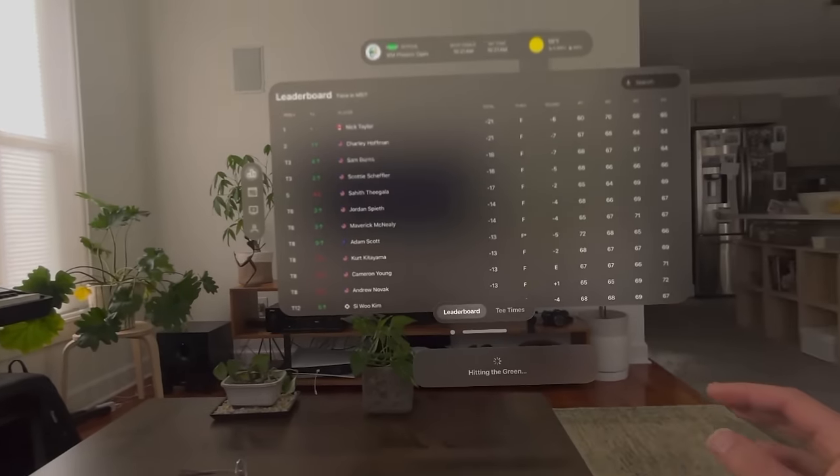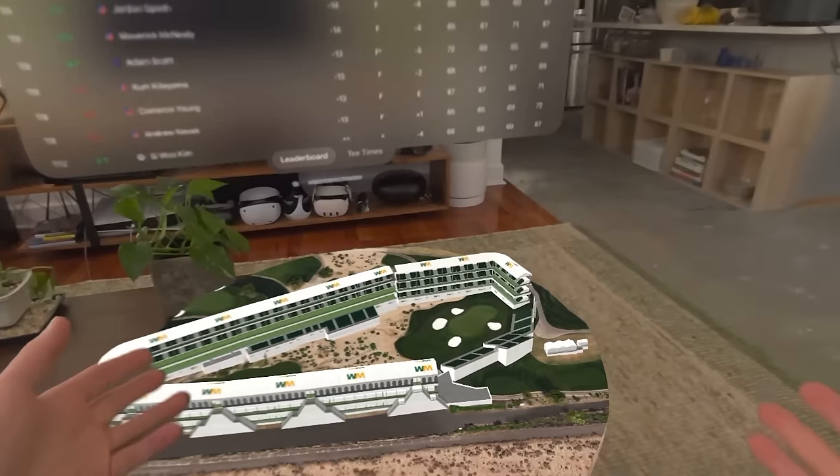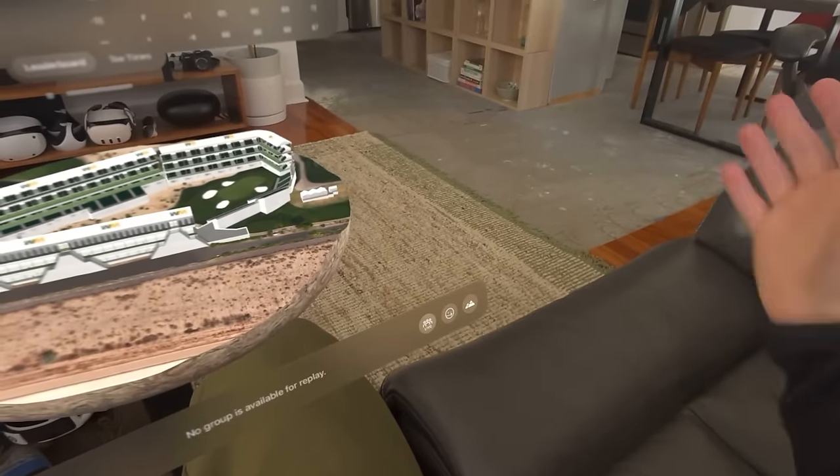Testing some of these early AR apps though, the fidelity of the displays — being able to place a 3D model in a very fixed position or a screen floating in a fixed position in front of you — is something I haven't seen done well in other headsets. There are not many apps that do this right now, but you can already get a sense that this technology is going to stay and it's only going to get better and better.